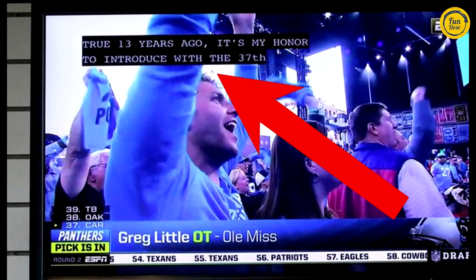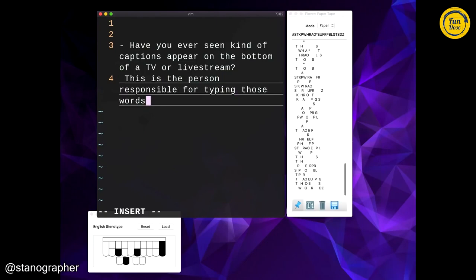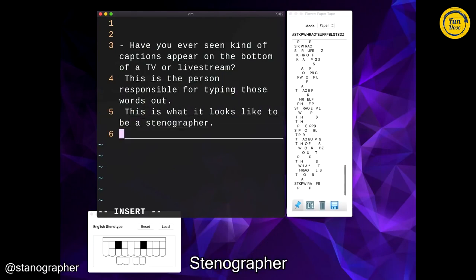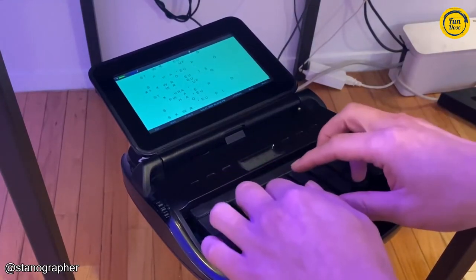Have you ever seen closed captions appear at the bottom of a TV or a live stream? This is the person responsible for typing those words out. This is what it looks like to be a stenographer. The keyboard of a stenographer is way different compared to a traditional keyboard.